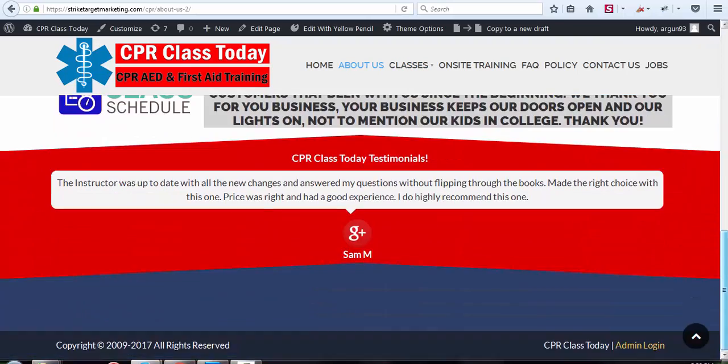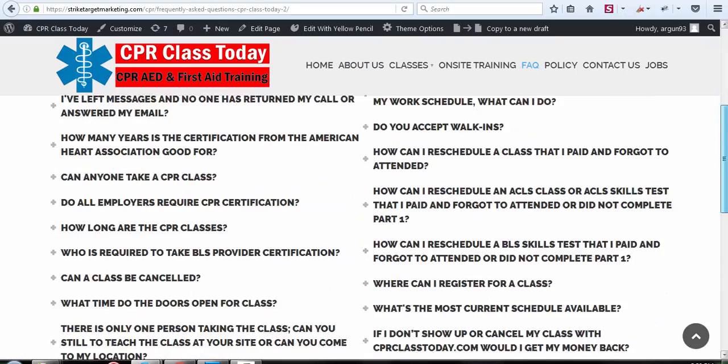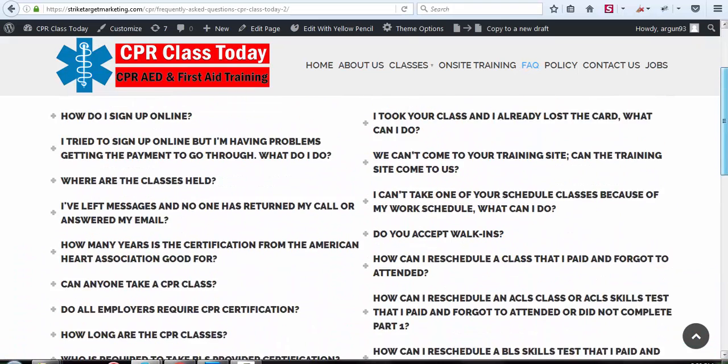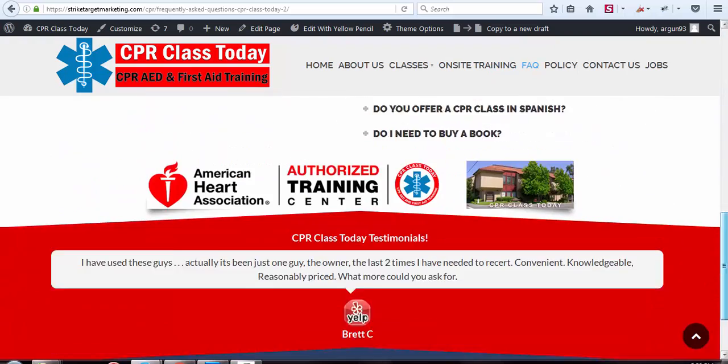So this is the About Us page. Frequently Asked Questions page — I just want to go over that really quick. All the content's the same. I don't want you to worry about whether any wording is missing or anything like that. All the content is the same. Just the framework of the site has changed significantly.